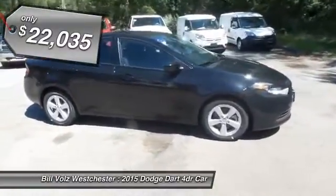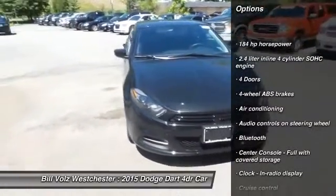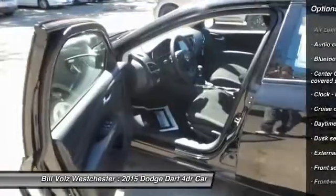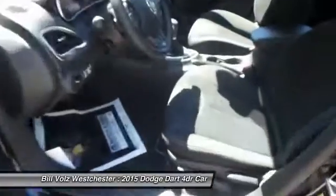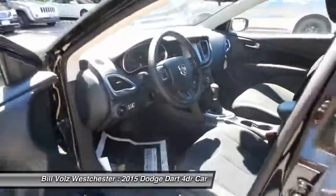Here are some of this vehicle's great options: traction control, Bluetooth, front-wheel drive, front air conditioning, cruise control, passenger airbag, trip computer, power windows, remote power door locks, daytime running lights.